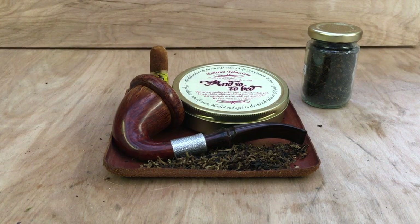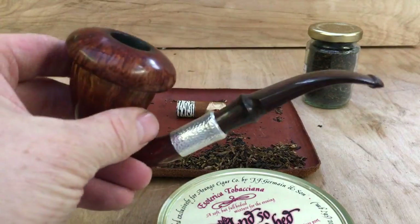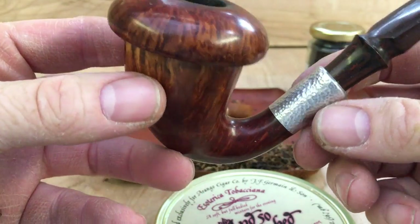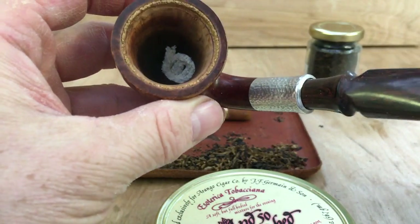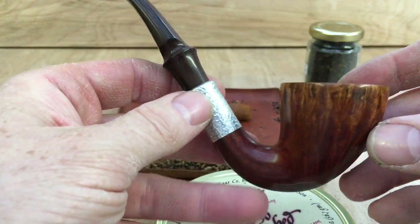Good afternoon, Sunday afternoon, and today we're going to be doing our first impressions of Esoterica's And So To Bed. I'm going to be smoking it in my Phil Rivara Calabash — beautiful pipe, nice Cumberland stem on there, and his signature metalwork. It's a great pipe. I usually smoke Benzans in this to be honest, but I figured it would be a nice pipe to have a leisurely smoke on a Sunday afternoon.